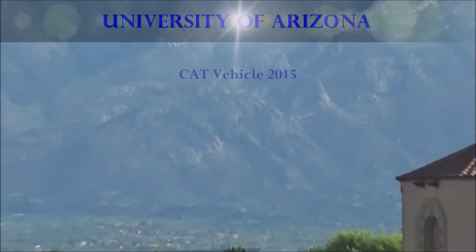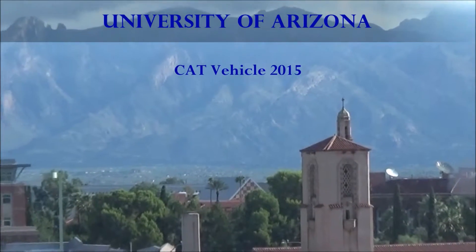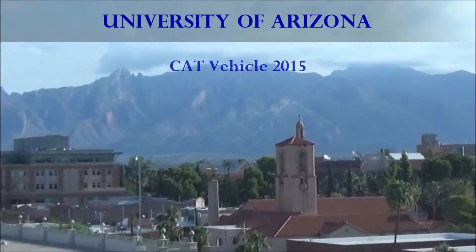Every summer, the University of Arizona has an amazing program called the Cat Vehicle REU. This is where undergraduates from all over the U.S. can learn and work with an actual self-driving car. I'm Yastania, by the way, and this was my experience.